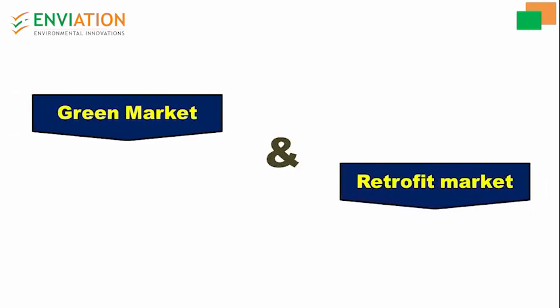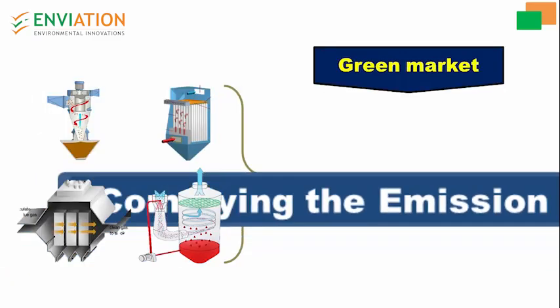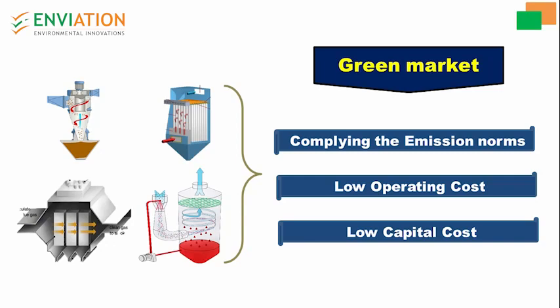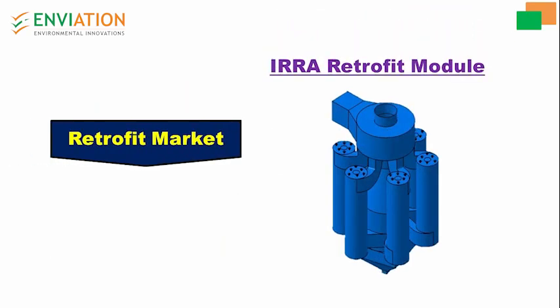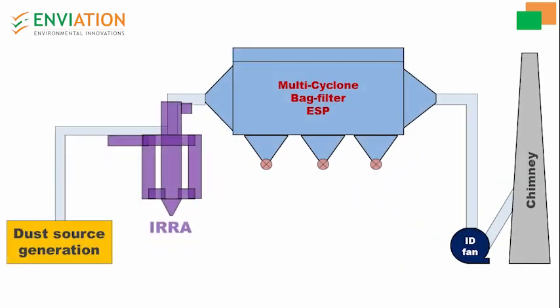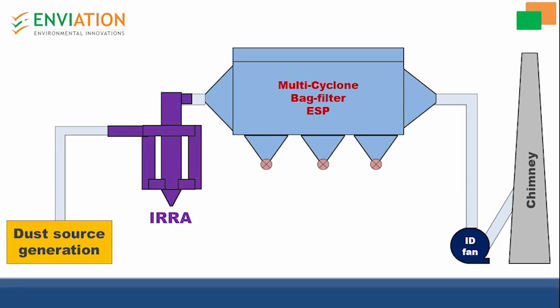The product can be designed for the green market and retrofit market, replacing existing conventional technologies while complying with emission norms at lower operational and capital cost. One of the best and simplest methods to enhance the performance of existing technologies is by integrating the era retrofit module at the inlet of any existing conventional technology.